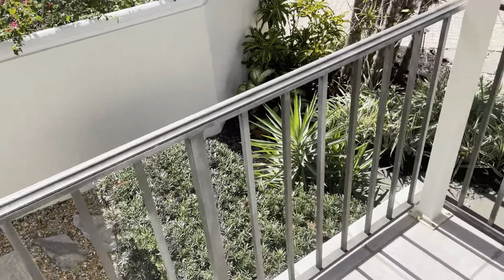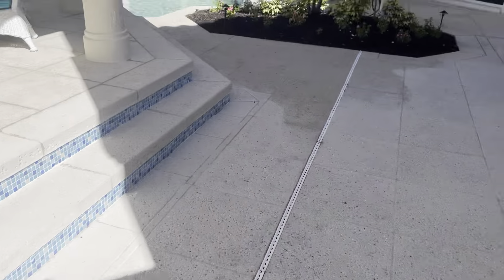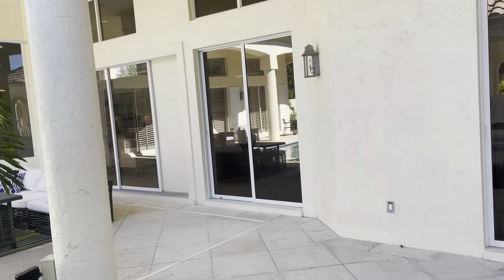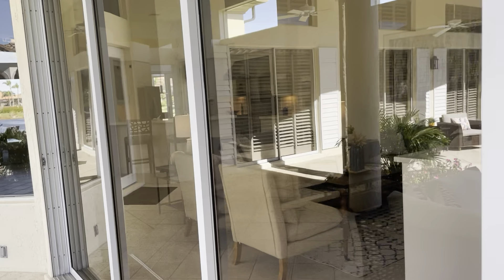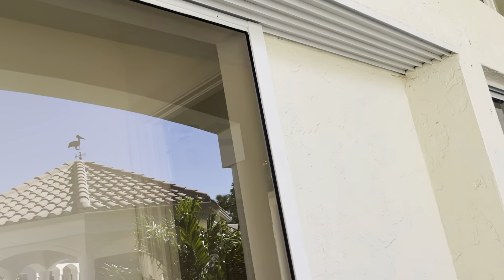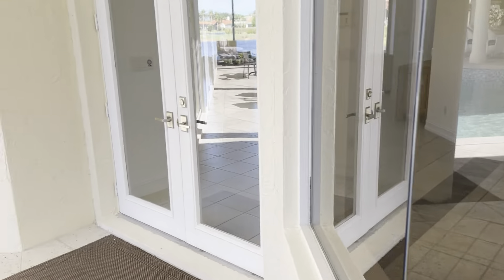We're going to check out the main house now and we'll do the theater room last. I think you're really going to like that — it has a lot of cool features. We're going into the main house through these sliders — this one pockets all the way back.